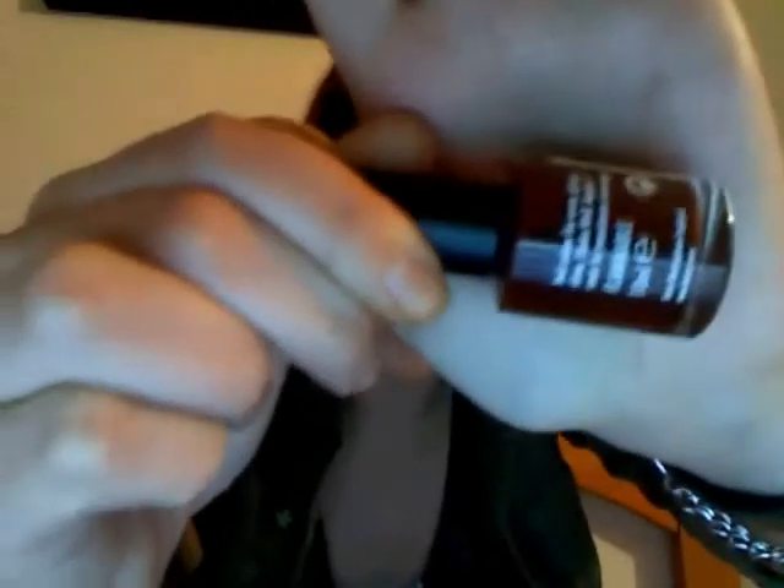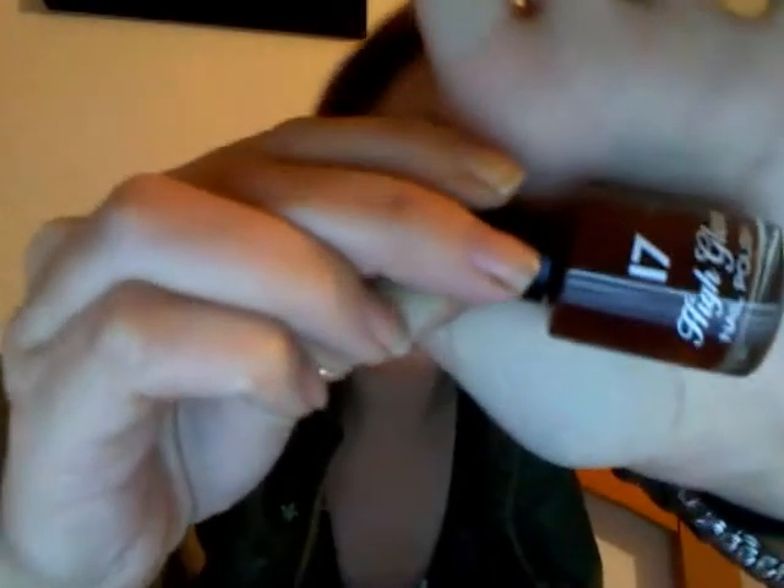The second nail varnish is from Boots 17 and it's a high gloss nail polish. This is an amazing colour — it's like a deep, beautiful, rich chocolatey brown and the name is called Coca Cabana, which I think is a great name.